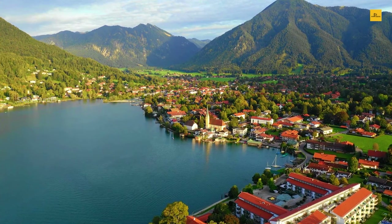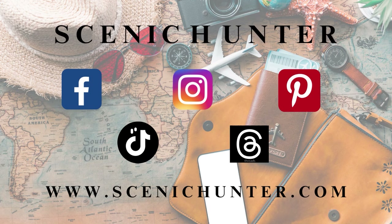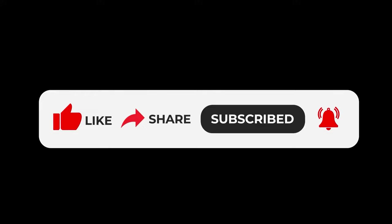We hope you enjoyed our journey to the 15 pretty small towns in Germany. Find us on Facebook, Instagram, Pinterest, TikTok, and Threads. Visit our website for more details. Don't forget to subscribe to The Scenic Hunter for another exciting adventure. Until then, it's goodbye from us.